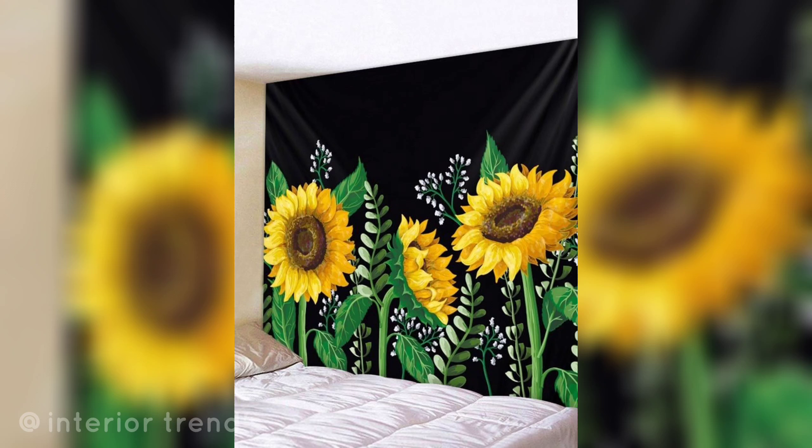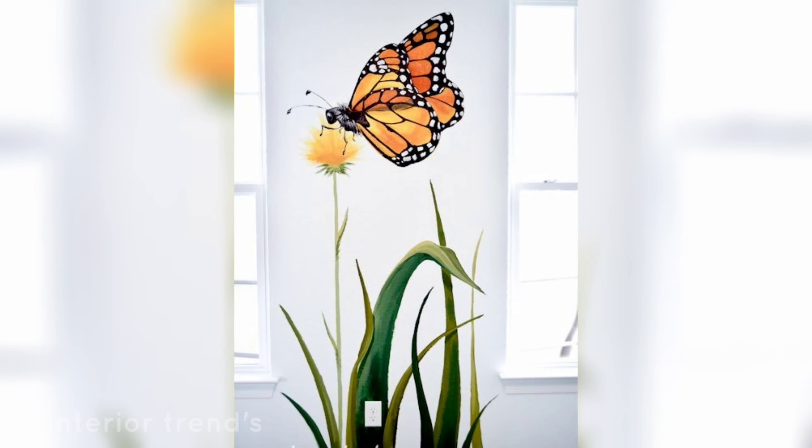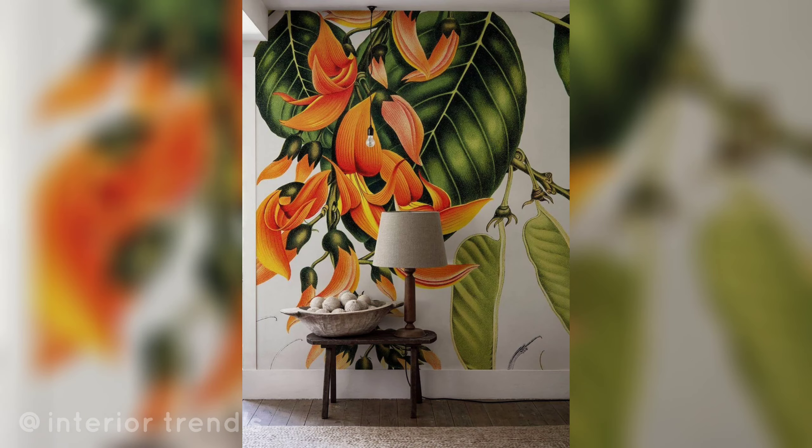Paint large sunflowers on the walls to bring warmth and a cheerful vibe to the room. Opt for abstract interpretations of flowers using bold and unconventional shapes or colors for a contemporary and artistic touch.